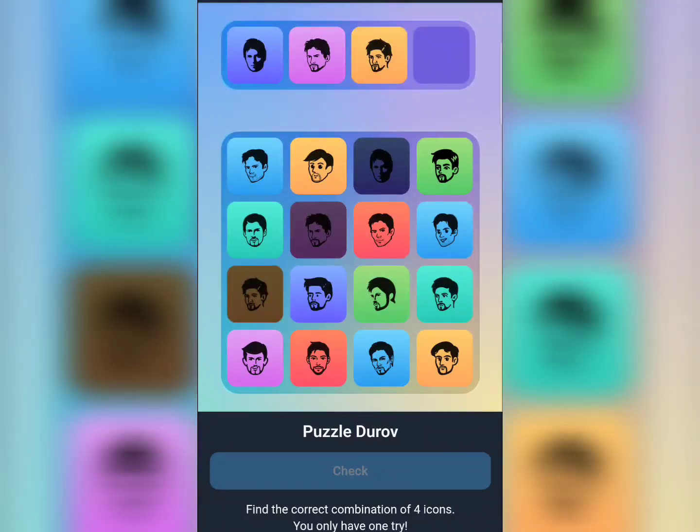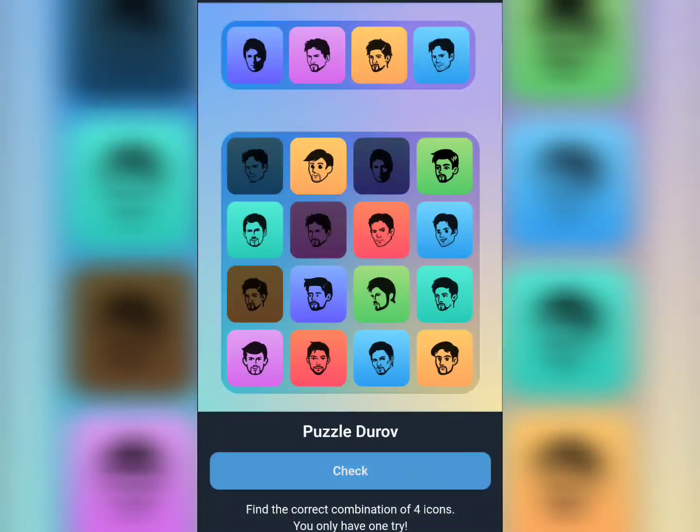This is card number nine here, and for the final one we're going to click on card number one. Okay, let's check it is correct. This is what I have for you. If you find this video interesting, that's what I have for you — thanks for watching.